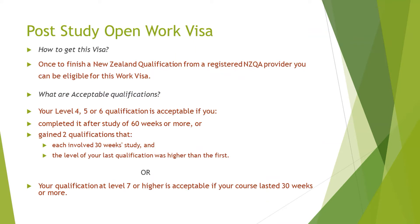To be eligible for this work visa, once you finish a qualification from a registered NZQA provider, you can apply. I'm starting from the basics so that audience members who have never heard of this visa get a full snapshot. The acceptable qualifications are levels four, five, and six. If you studied at level four, five, or six, you have to complete two qualifications — most students doing below level seven study level five and six, which makes them eligible for a one-year work visa.